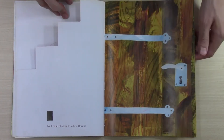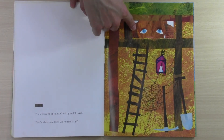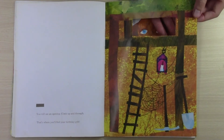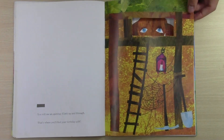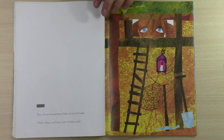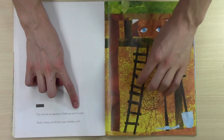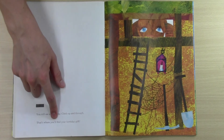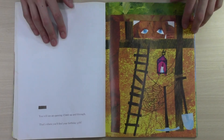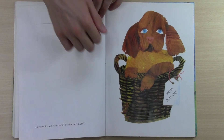Hello, come in. We have a small opening here — maybe a person, or maybe a cat. Let's find out. You will see an opening. Climb up and through. That's where you'll find your birthday gift. But what is it? Three, two, one. Oh, it's a dog!